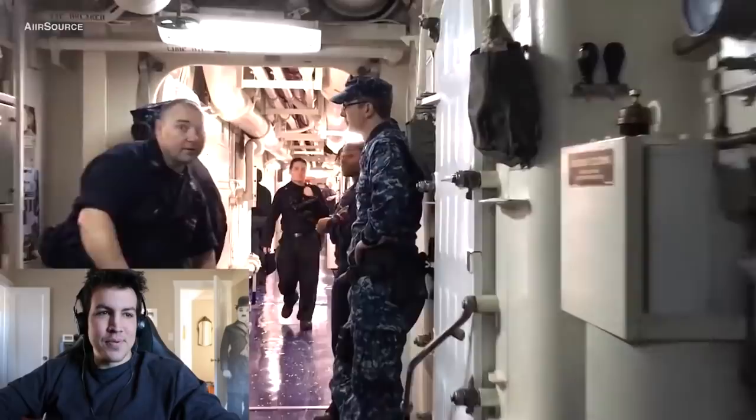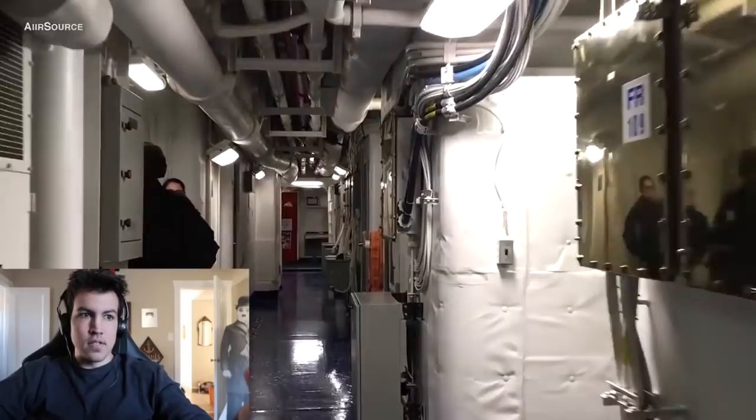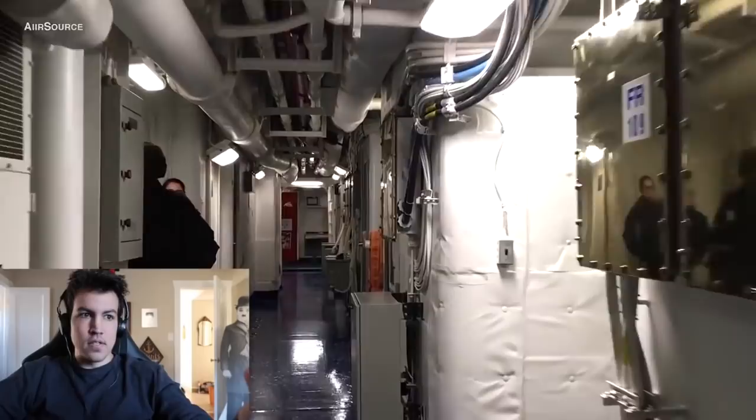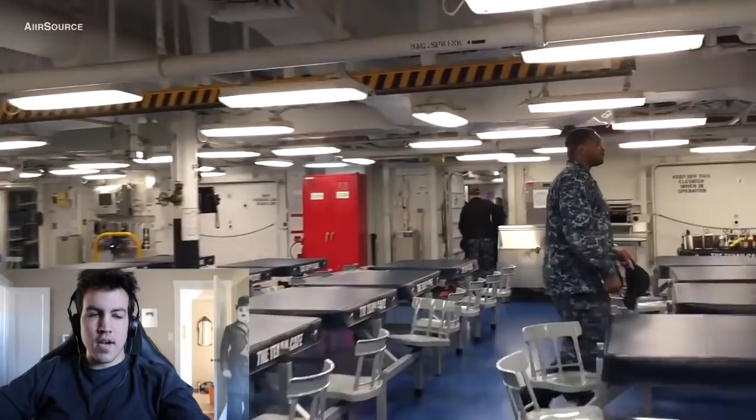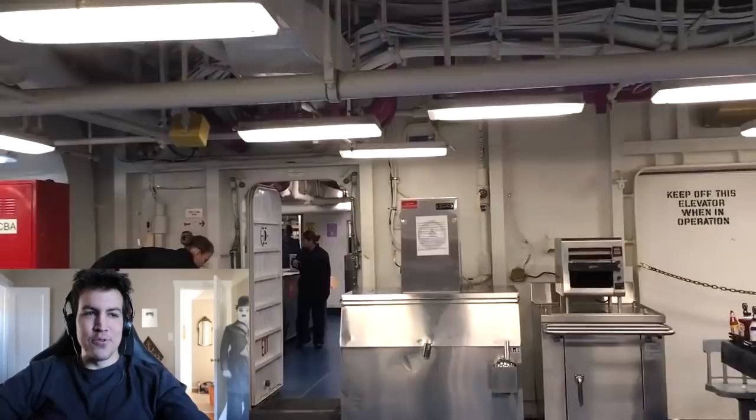This guy on the left is salty — look at him like, 'what the hell.' And it's interesting — you see that blue tile? Normally if you're on the O-3 level you can't walk on blue tile; that's for officers only and E-7 and above. But on the galley, on the mess decks, it's all blue and it's fine. Sweepers, man — that's what E-3s and below do: sweep up and clean the floors.